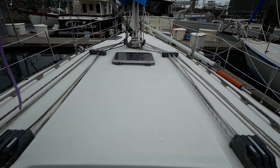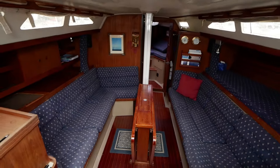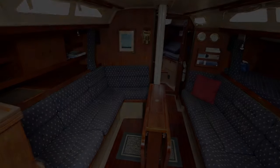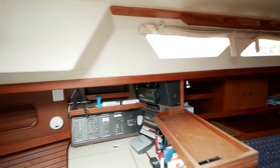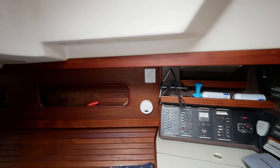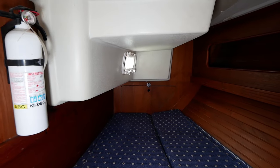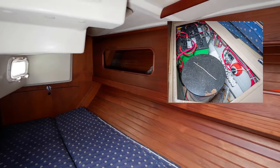Coming in through the companionway, you'll be welcomed with a warm and well-kept clean cabin. You can see how the table looks open and closed. Just past the nav station to the aft berth — nice room, porthole for ventilation, and underneath, the battery and wiring.